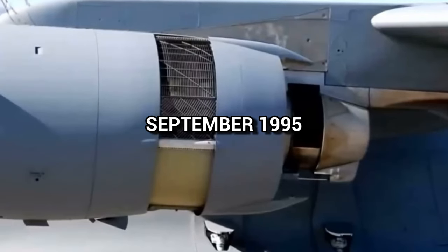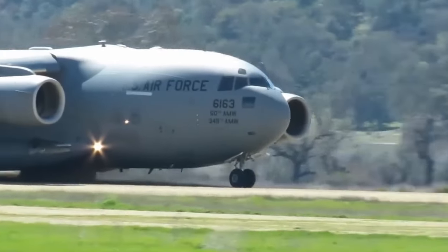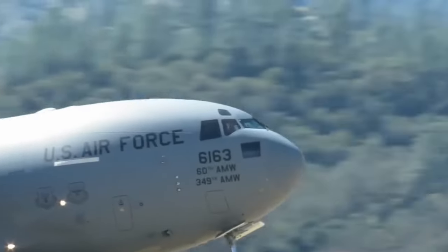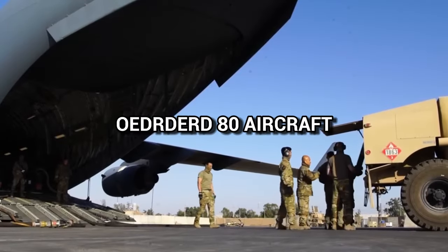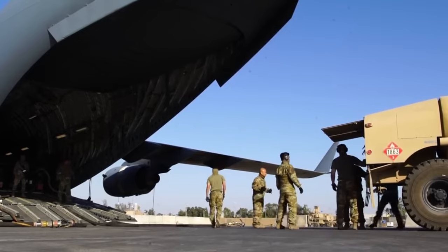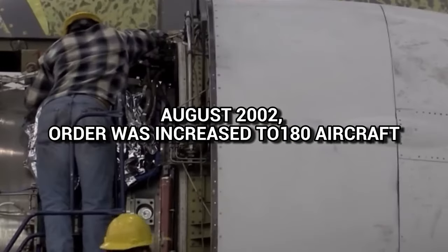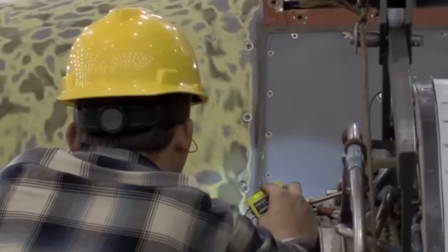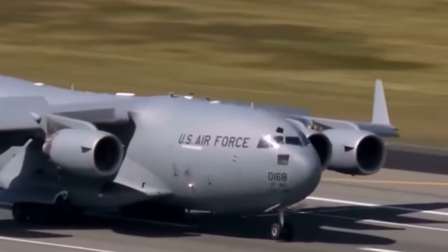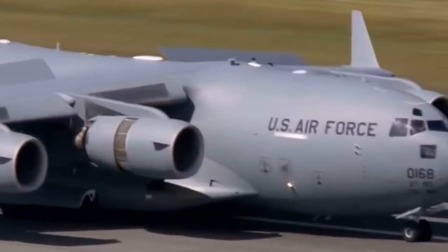By September 1995, however, all previous problems were reportedly resolved and the C-17 was meeting all performance and reliability targets. In 1996, the Department of Defense ordered 80 aircraft, bringing the total to 120. Boeing offered to cut prices, so in August of 2002, the order was increased to 180 aircraft. In 2010, Boeing reduced the production rate from 16 per year to 10 per year due to decreasing orders, also to extend the production line's life while more orders were being secured.